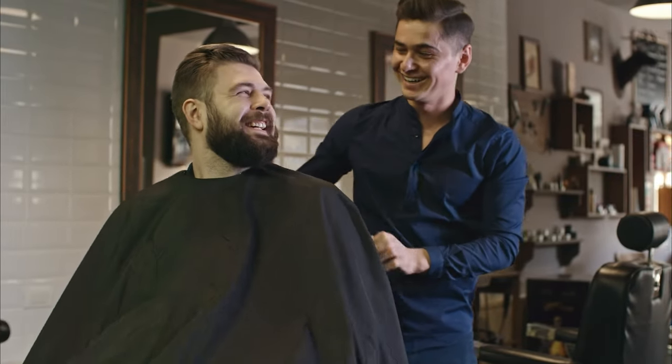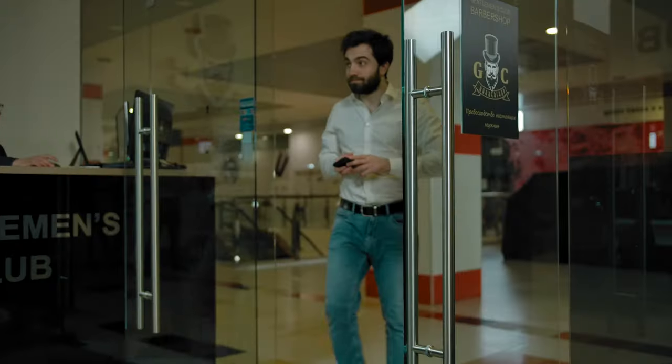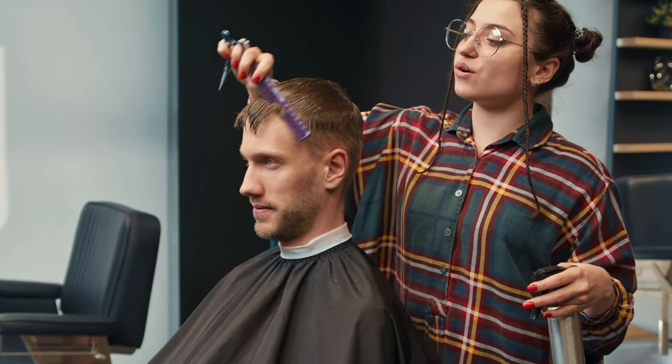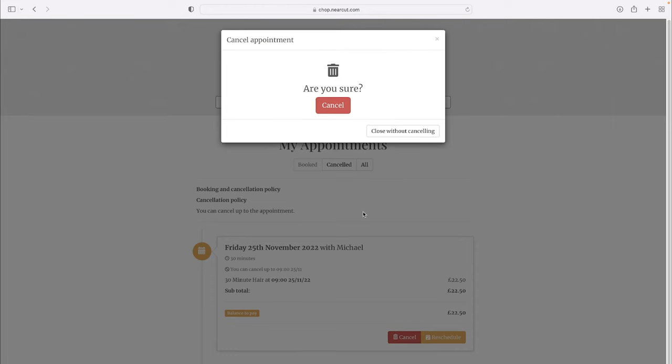After all, they're good clients and for all I know, there could have been any kind of emergency that prevented them coming in. When they do come in next, I ask if everything is okay as it's not like them to miss an appointment. More often than not, it's a simple mistake and I explain that if they need to cancel or change an appointment, it's really easy to do it on the app or the website.